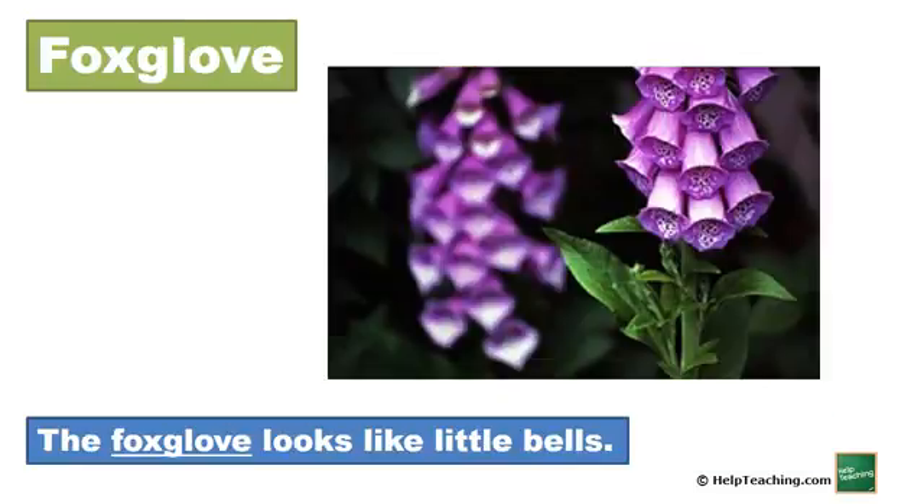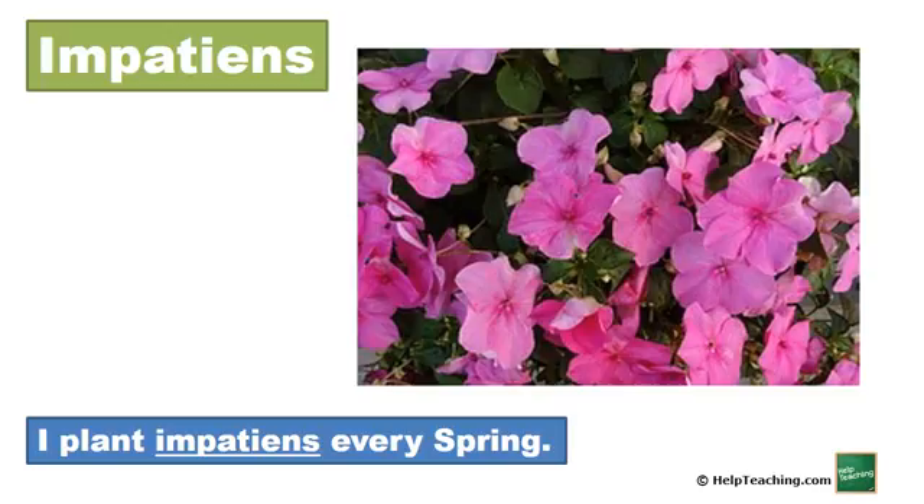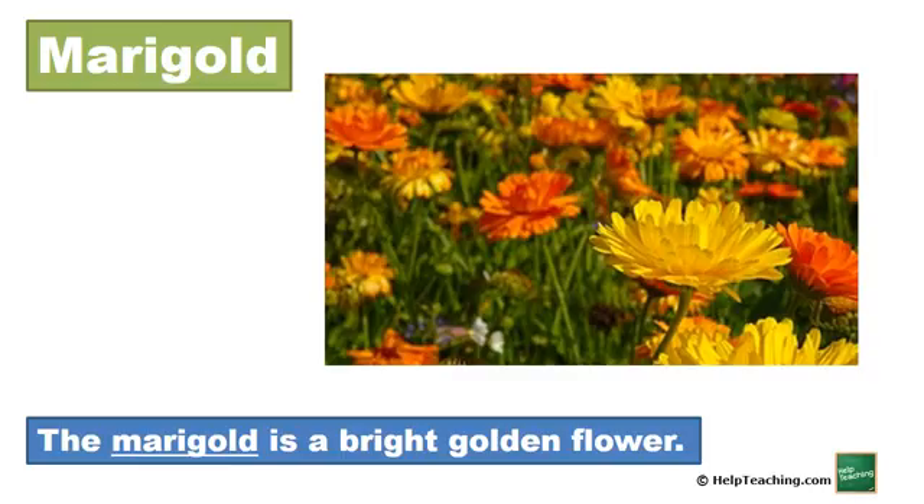Poppy. Some people wear a poppy to honor veterans. Foxglove. The foxglove looks like little bells. Geranium. I planted a geranium in my flower patch. Impatiens. I plant impatiens every spring. Marigold. The marigold is a bright golden flower.